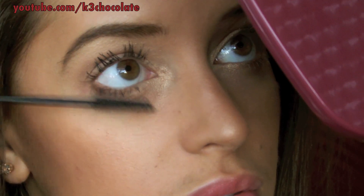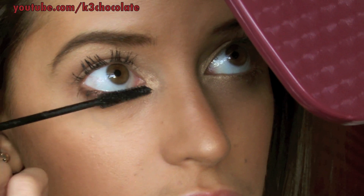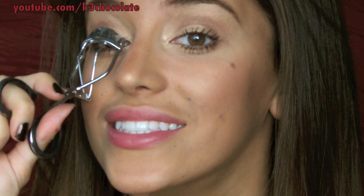Curl your lashes and apply a lengthening mascara. Then curl your lashes again and apply a second coat, this time with a volumizing mascara. Don't be afraid to make your lashes look spidery because we're not doing dark eyeshadow or liner.